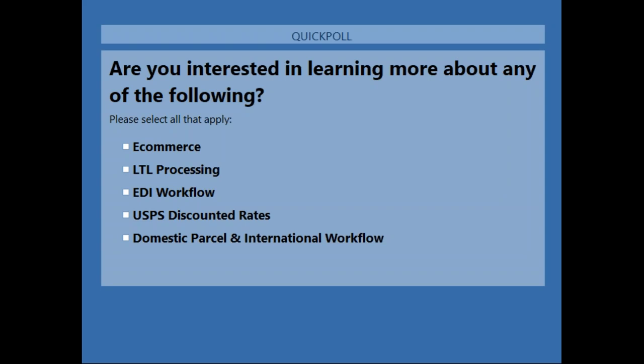Question from Michael: if you change the method of shipping, does that write back? Yes, it does still write back. So if you go into the rate shop and see FedEx is less expensive than UPS and choose to use that other carrier, it will still write back the appropriate carrier you shipped with along with its associated tracking number.